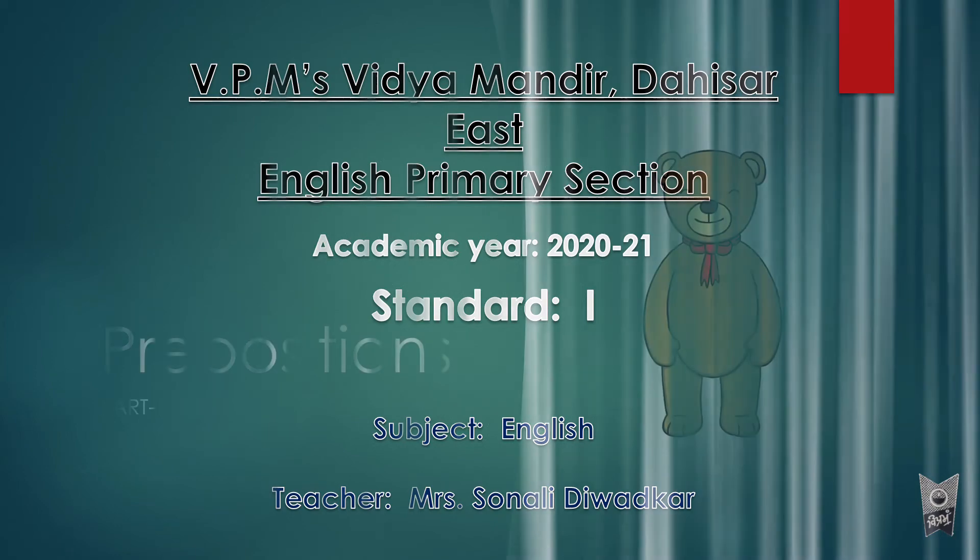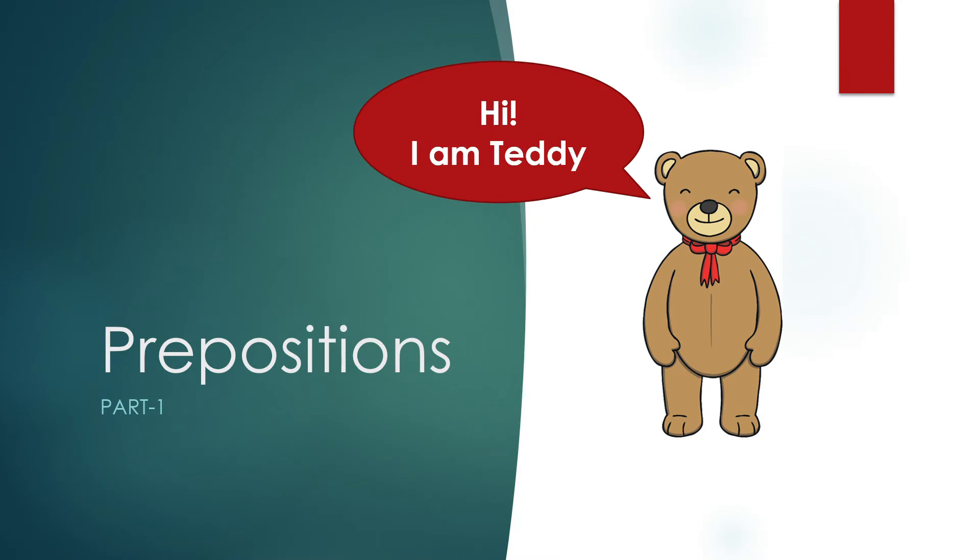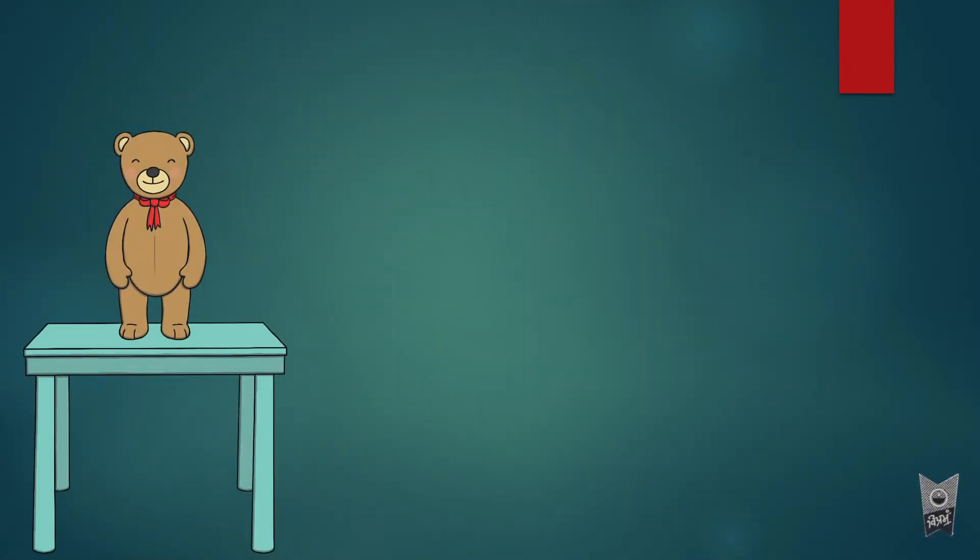Good morning, welcome back to our grammar class. Today we are going to start with a new topic: prepositions. This is part one — I am planning to take both parts today itself. I won't be taking anything from the English textbook because the next lesson is related to prepositions. So today we are going to complete both parts together. This is Teddy — say hi to him!